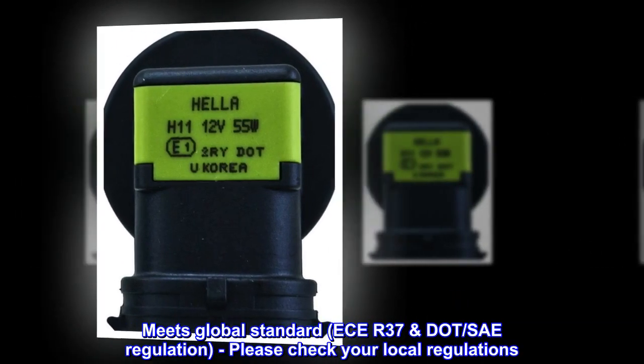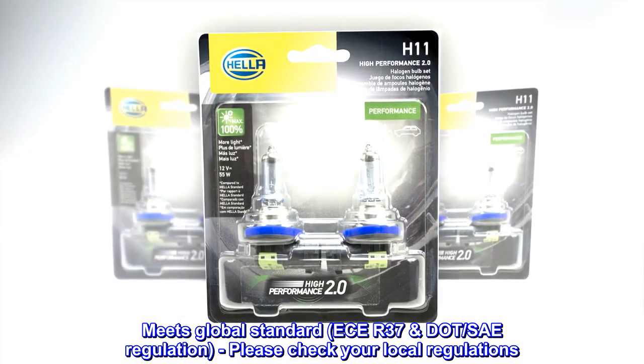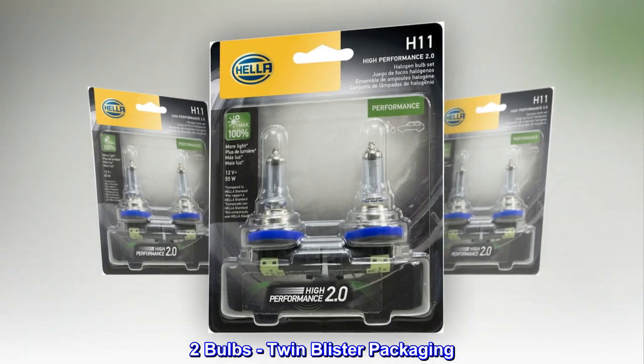Meets global standard ECE R37 regulation — please check your local regulations. Comes in 2-bulb twin blister packaging.